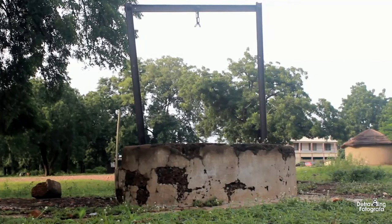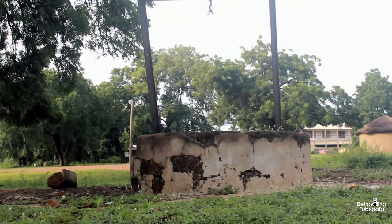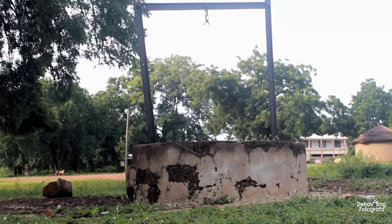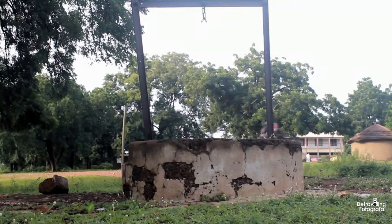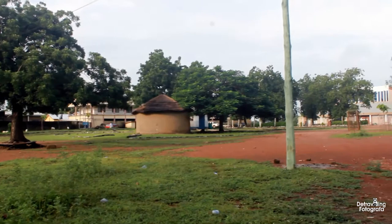The structure in front of me used to be an old ball hole, but it has grown over with weeds and is no longer in use. When you take a close look at it, you realize the kind of materials they were using to build this place — it's so amazing.